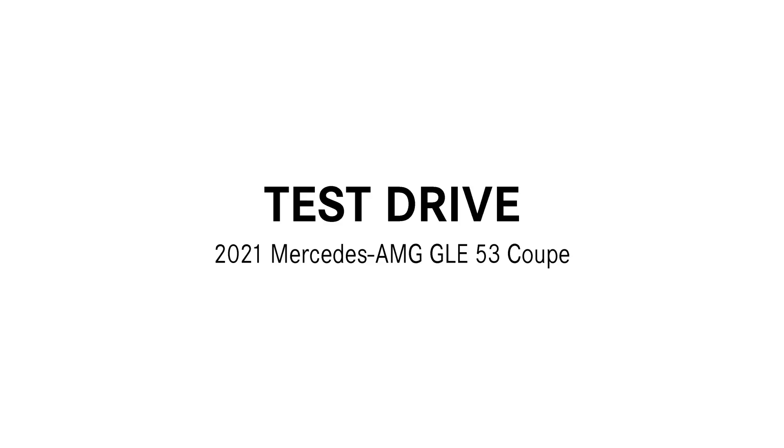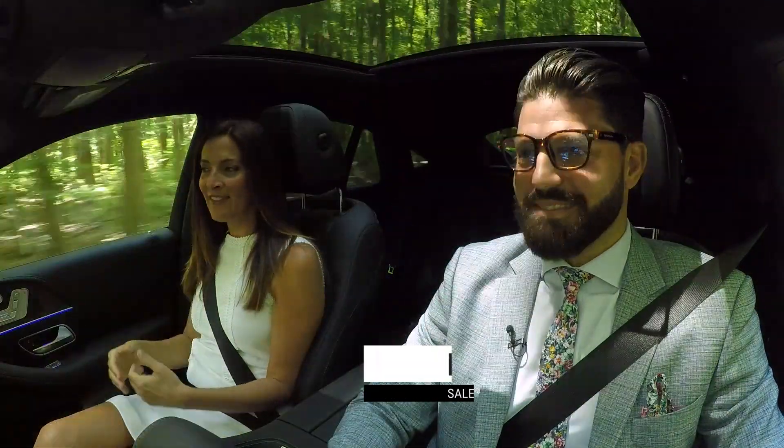So maybe we'll open it up here. I think we should. We're on a little bit more of an open road. All right, I got it in Sport Plus. Well Ryan, we have a gorgeous day to be cruising around in this GLE 53 Coupe.